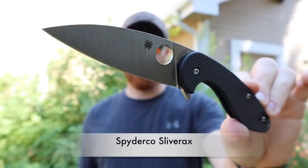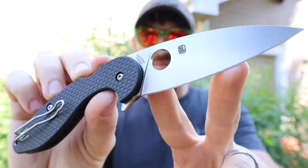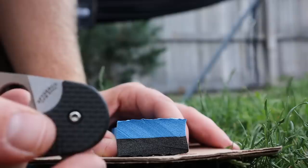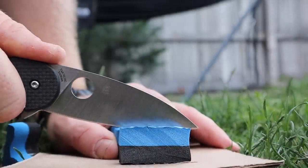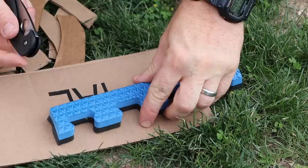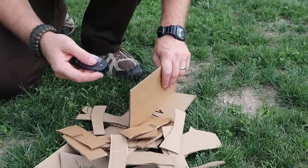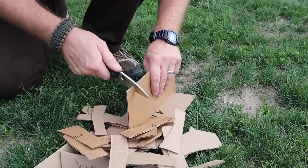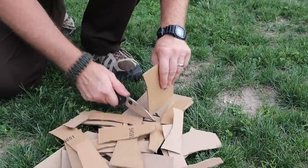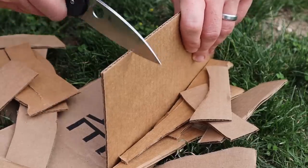Let's jump right in with one of the only Spydercos we tested this year: the Spyderco Sliver Axe. This really connected with me because it has a larger cutting edge than most Spydercos — over three inches with no finger choil. It's very lightweight, has Spyderco's loop-over paper-clip style pocket clip, a nice combination of carbon fiber and G10 handles, their compression lock, bronze bushings encased in ball bearings making it insanely buttery smooth, a finger flipper, their famous thumb hole, and S30V steel.